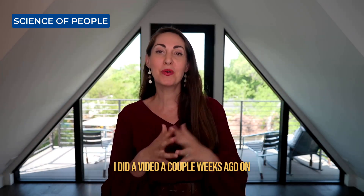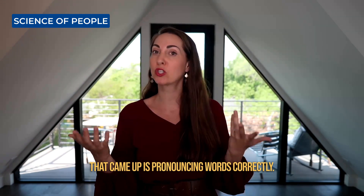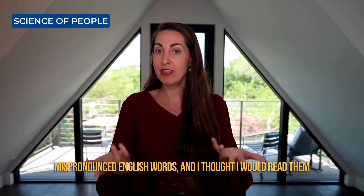This video is just for fun. I did a video a couple weeks ago on how to sound smart, and one of the things that came up is pronouncing words correctly. I'd like to see what are the most commonly mispronounced English words, and I thought I would read them on screen to see if I'm doing them right. Let's do this together.